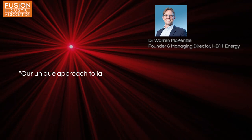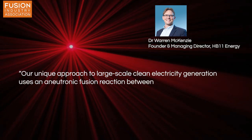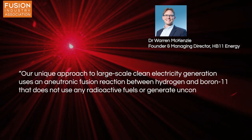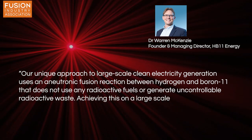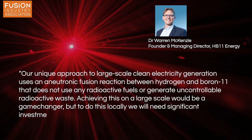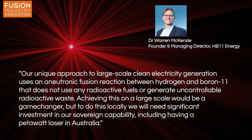Founder and managing director of HP11 Energy, Dr. Warren McKenzie, said: 'Our unique approach to large-scale clean energy generation uses an aneutronic fusion reaction between hydrogen and boron-11 that doesn't use any radioactive fuels or generate uncontrollable radioactive waste. Achieving this on a large scale would be a game-changer, but to do this locally, we need significant investment in our sovereign capability, including having a petawatt laser in Australia.'